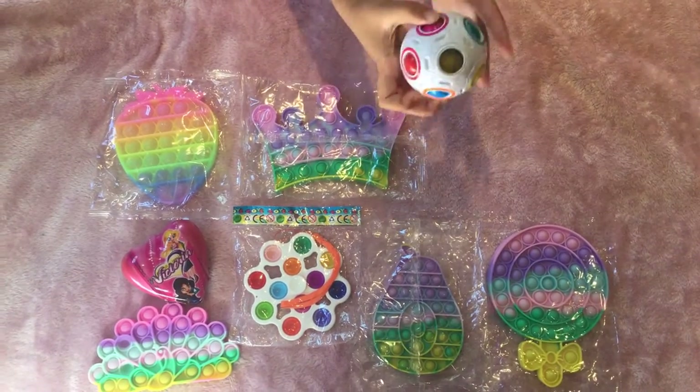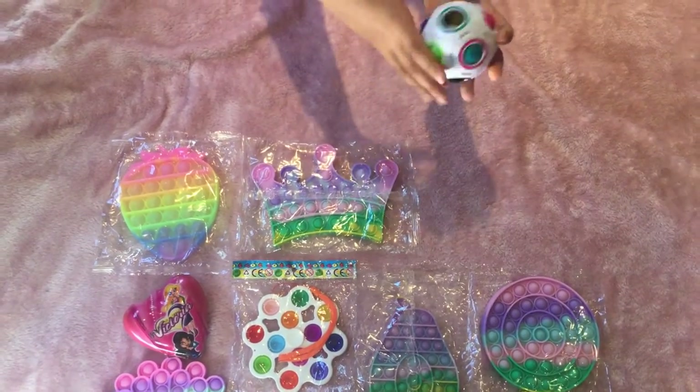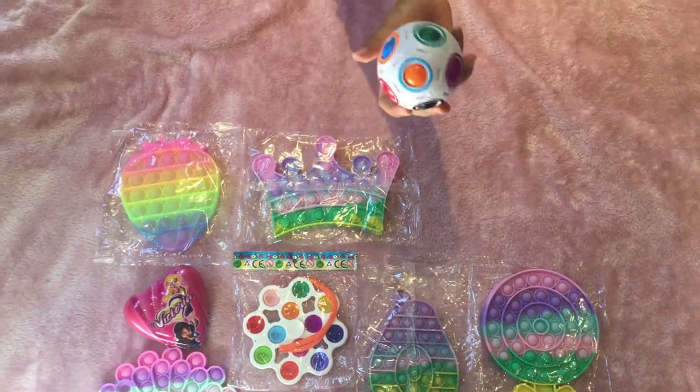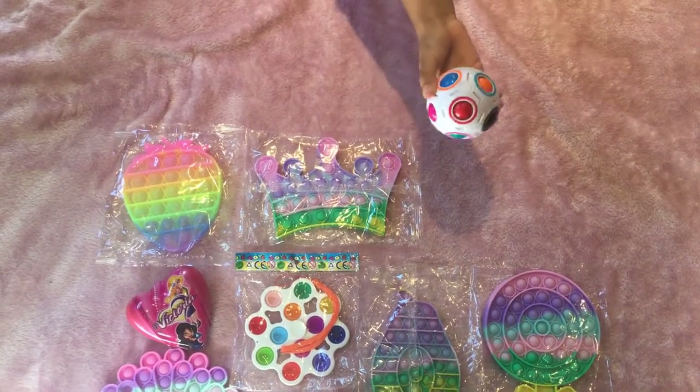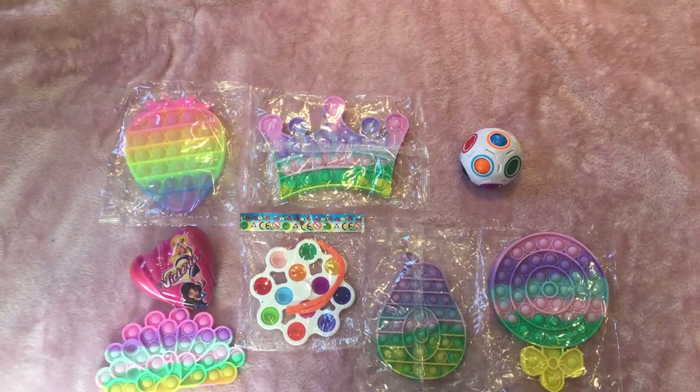Here's the puzzle ball. Some people say that puzzle balls aren't really worth it, but I think they are. It's sort of like a puzzle fidget — like a Rubik's cube — just to play with. I think it's really cool, so I would really recommend it.